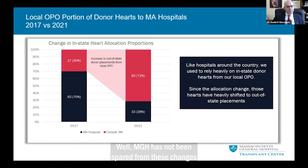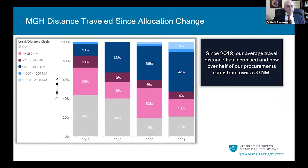MGH has not been spared from these changes. Here are the changes we observed in in-region versus out-of-region organ acquisitions, comparing 2017 and the most recent year. The majority of our hearts used to come from our state, shown in black. Now this is flipped — nearly three quarters of our patients are now receiving organs imported from out-of-state. More than half of our organs now come from over 500 nautical miles away, shown by these blue hues, and this trend disturbingly appears to be increasing over time.